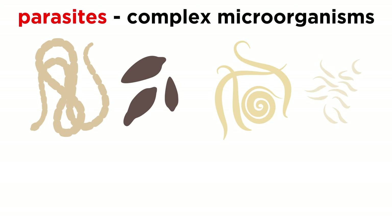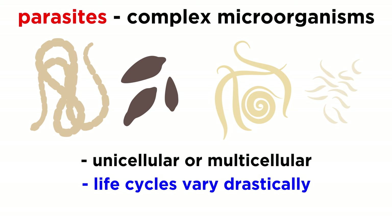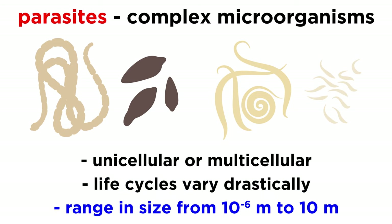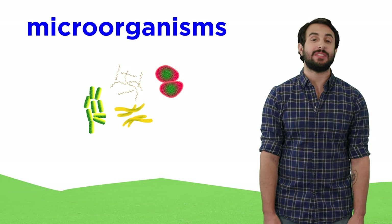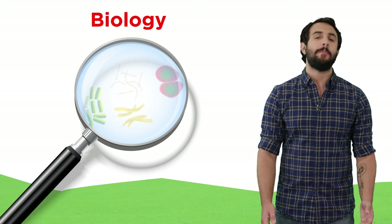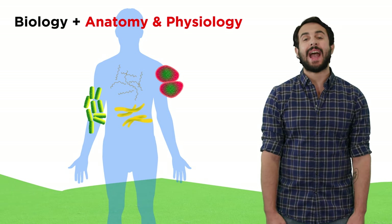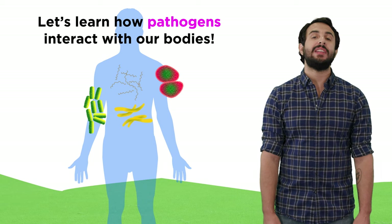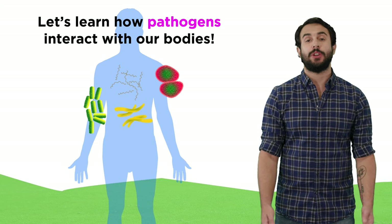Lastly, parasites are the most complex microorganisms. Some parasites are unicellular, while others are multicellular. Their life cycles can vary drastically depending on the type of relationship they form with their host. Parasites can range in size from a diameter of one micrometer all the way up to ten meters in length. So that is a brief introduction to the types of microorganisms we will be discussing throughout this series — we are now ready to learn about how pathogens interact with our bodies to make us sick.